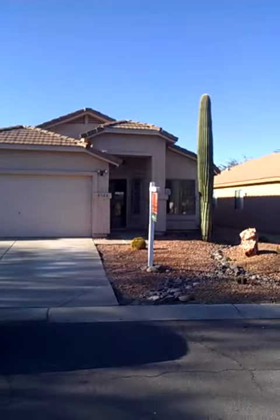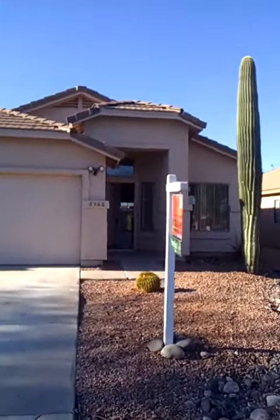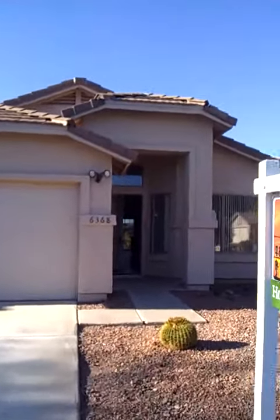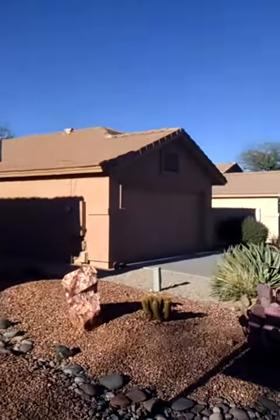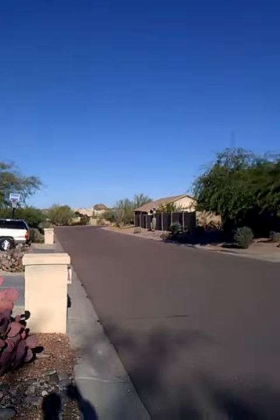Here's the front of the house, and as we walk — we're walking to the south, so if you look to your right here, there's a dead-end cul-de-sac down there. That's where King's Ranch Road is.